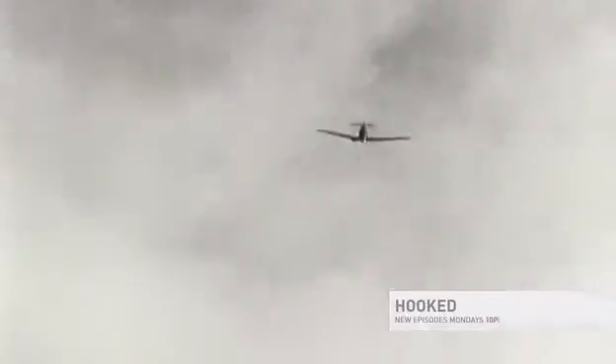That was the one technology that completely alleviated the advantage the Germans had with their overwhelming number of aircraft. The Battle of Britain proved to be the pivotal point in the air war, and radar was the key.